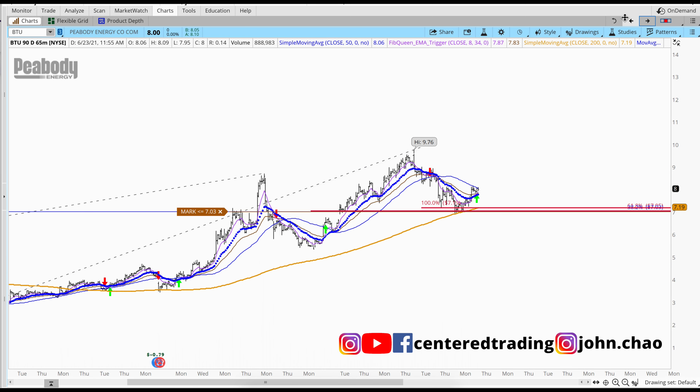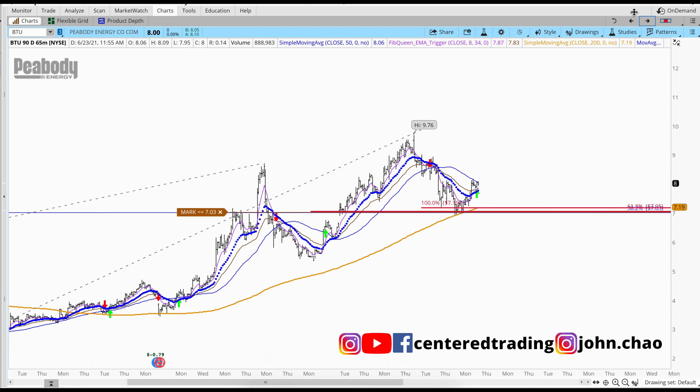Taking a quick look on the hourly chart, you can see prices also trading above that 200 moving average nicely.